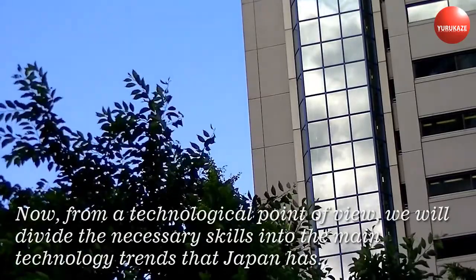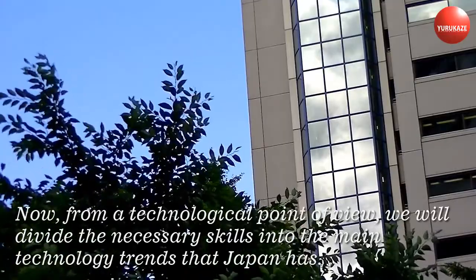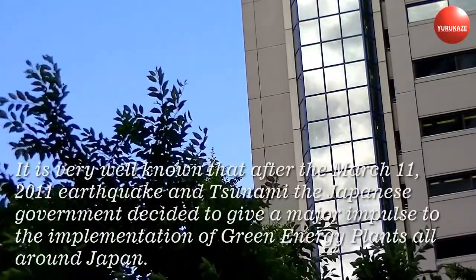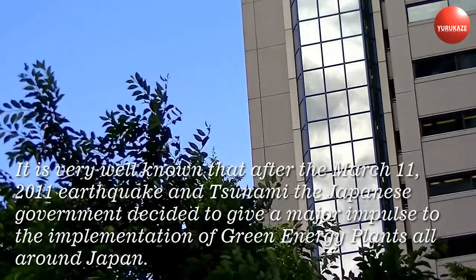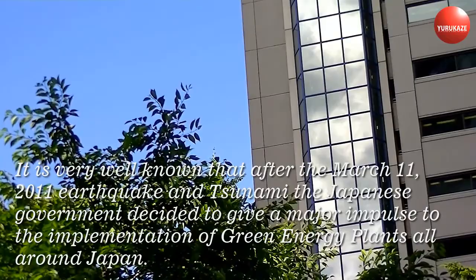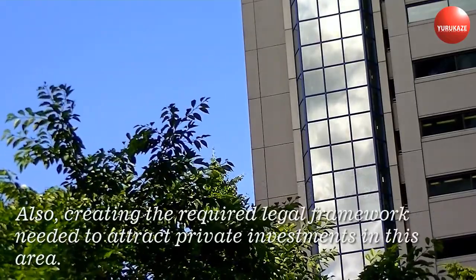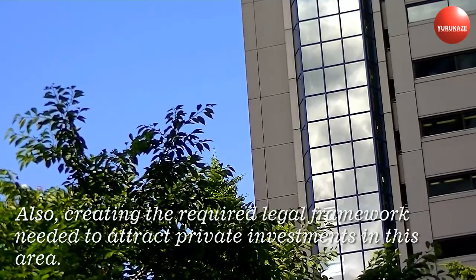From a technological point of view, we will divide the necessary skills into the main technology trends that Japan has. It is very well known that after the March 11, 2011 earthquake and tsunami, the Japanese government decided to give a major impulse to the implementation of green energy plants all around Japan, also creating the required legal framework needed to attract private investments in this area.